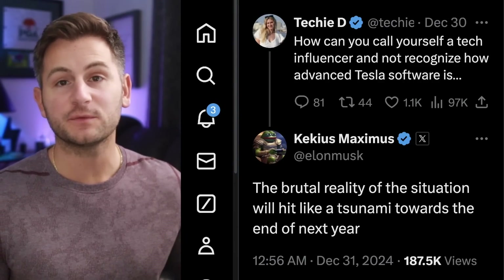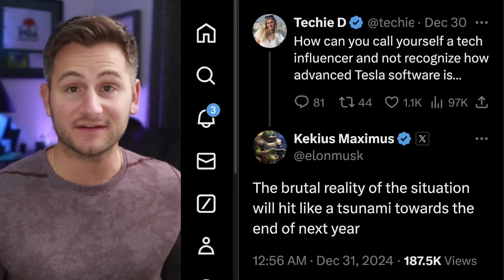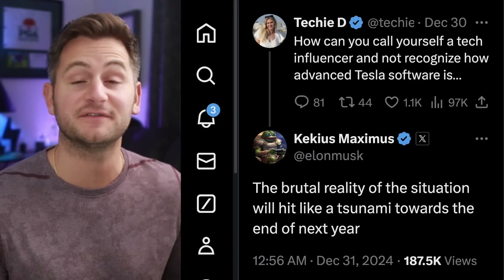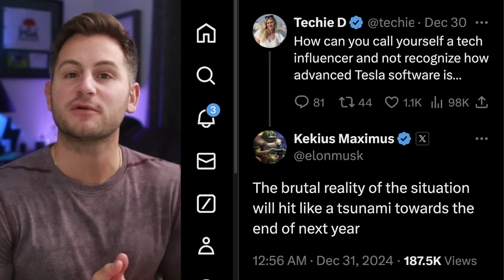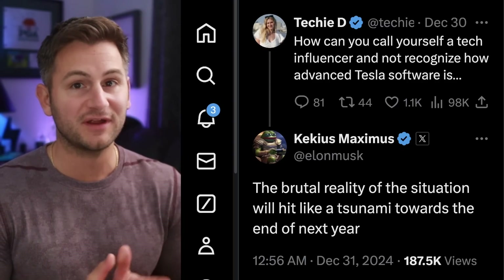This is part of why I like covering the daily news flow — because over time you can pick up on those changes and realize why they're so important. You can actually see the pace of progress. That's part of why Elon responded to Danny as she was saying, 'How can you call yourself a tech influencer and not recognize how advanced Tesla software is?' To which Elon said, 'The brutal reality of the situation will hit like a tsunami towards the end of next year.' Many of us have been waiting years for this unsupervised moment for FSD, and all of the data points are aligning.